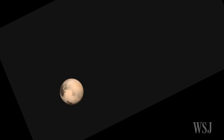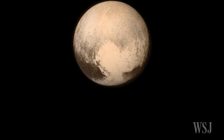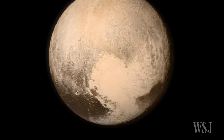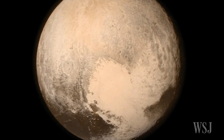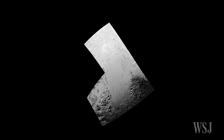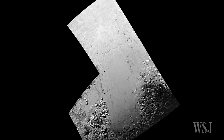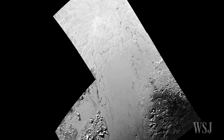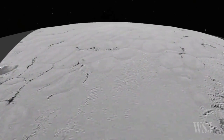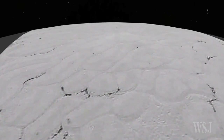NASA continued to build its patchwork portrait of Pluto on Friday with new high-resolution close-ups that show the varied surface of the dwarf planet and what its heart is made of. In the latest images, NASA sharpens the focus on the heart-shaped formation discovered earlier this week. The new zoomed-in views reveal a vast plane of frozen methane, nitrogen, and carbon monoxide molded in curved polygonal plates between 12 miles and 20 miles across.